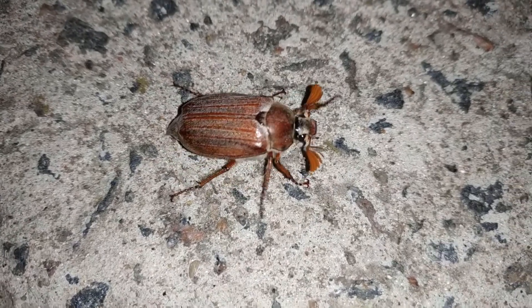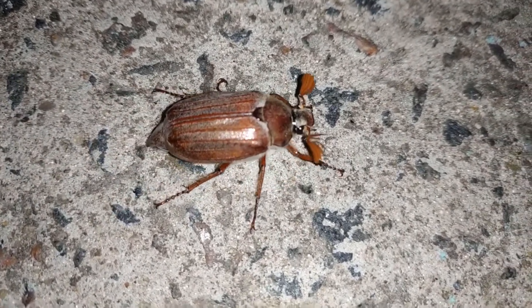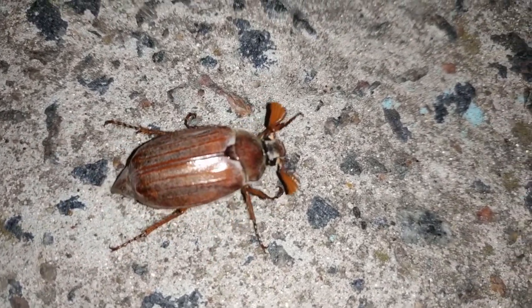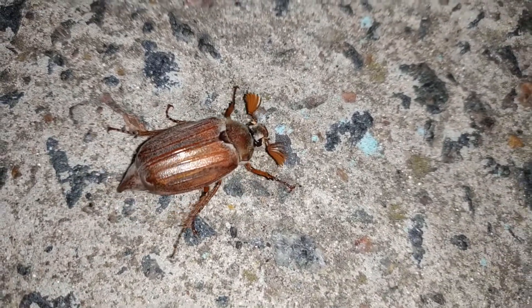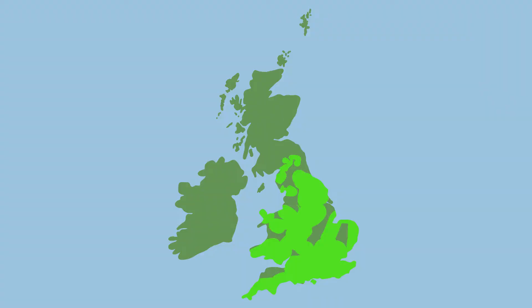Maybugs go by two names. The first, Maybug, comes from the peak period of time that you can see adults, which is May and June each year. The second name, Cockchafer, comes from the Old English words for large plant gnawing beetle, or to some people, just big beetle. They've certainly earned this name. At three centimetres long, this is the UK's largest species of scarab beetle. Although they are most common in southern Britain, Maybugs can be found in Northern Ireland and even a few spots of Scotland.